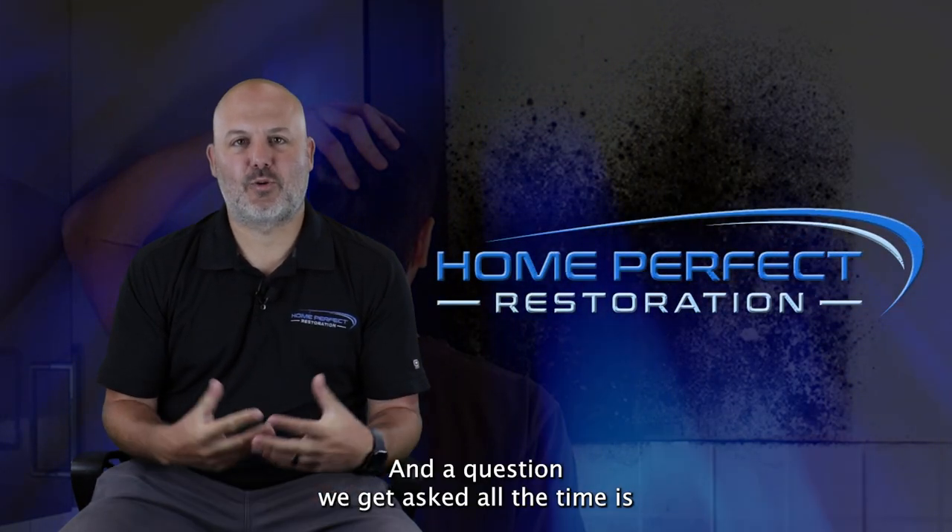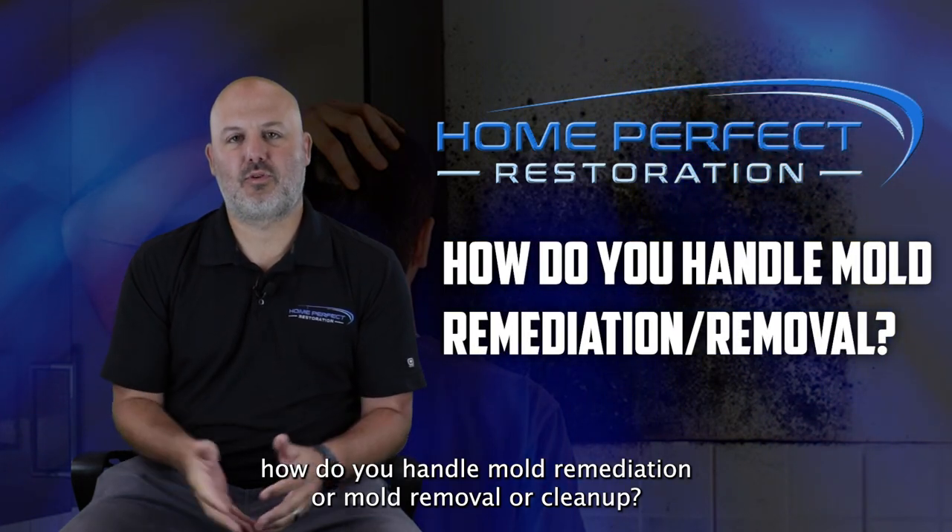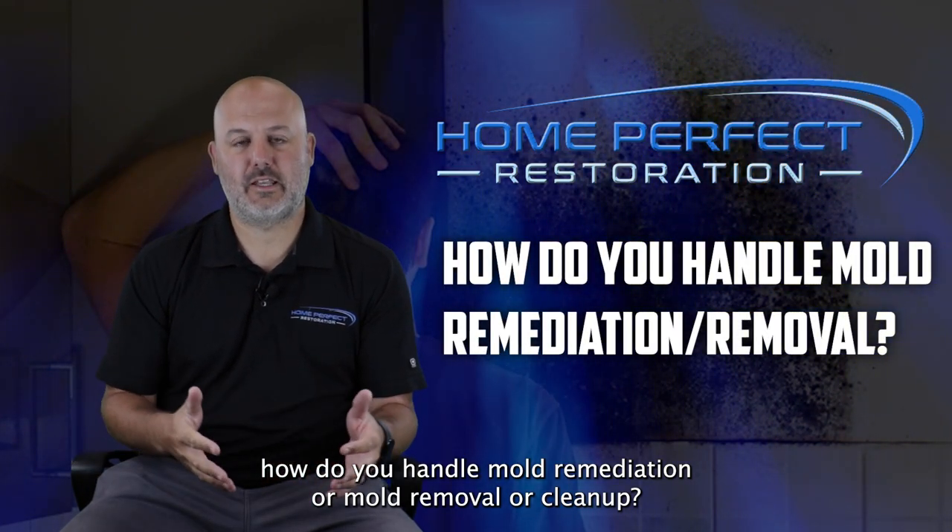Hi, I'm Scott with Home Perfect Restoration, and a question we get asked all the time is how do you handle mold remediation, mold removal, or cleanup?